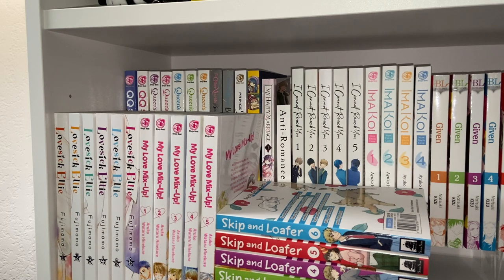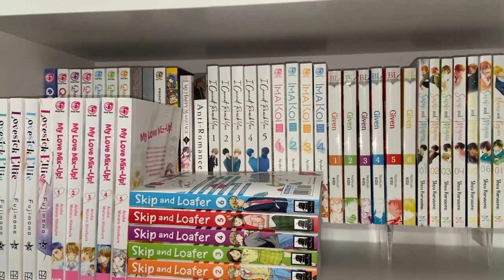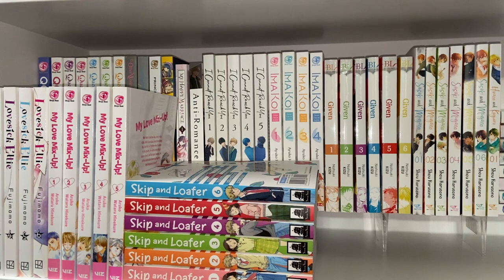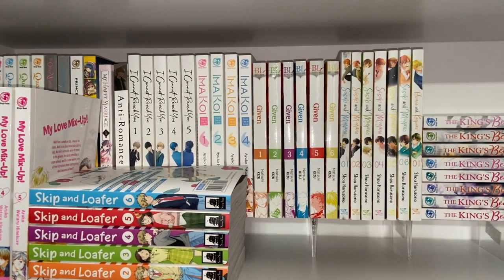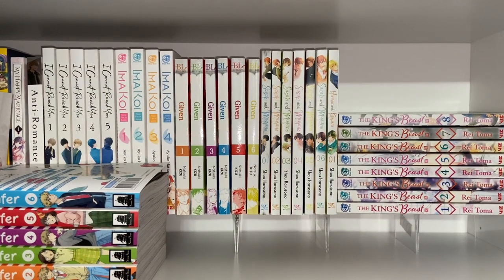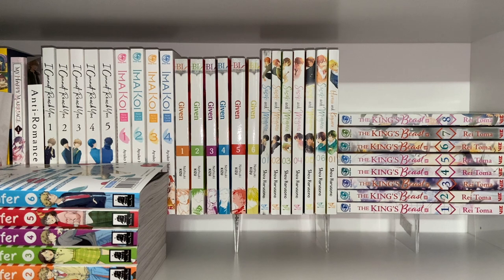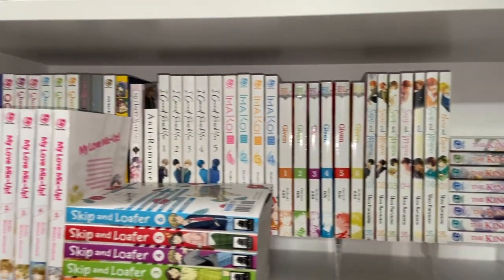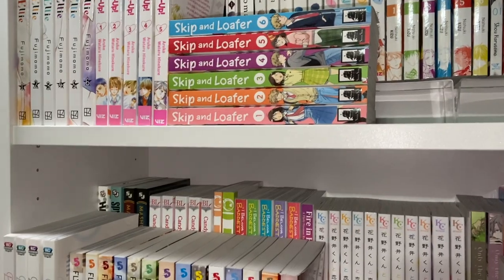We have volume one of Anti-Romance, and then I Cannot Reach You volume five — I thought it was coming out on the 13th of December but my Barnes & Noble had it stocked already, so I was very excited to pick that up. Then volumes one through four of Emojicon — girl, we're up to date with that. We have volumes one through six of Given, up to date. Then volumes one through six of Sasaki and Miyano, volume one of Hirano and Kagiura, volumes one through eight of The King's Beast, and up front we have Lovesick Ellie, My Love Mix-Up, and Skip and Loafer — great, fantastic series.